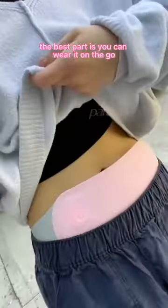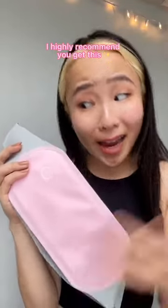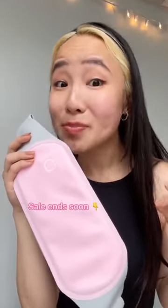The best part is that you can wear it wherever you go because of the slim modern design. If you're tired of painful period cramps, I highly recommend you get this while it is 50% off.